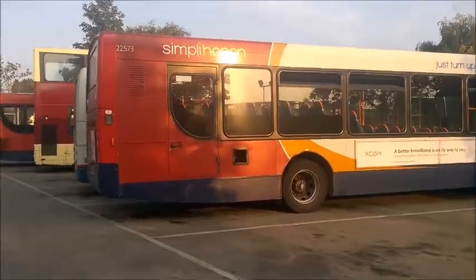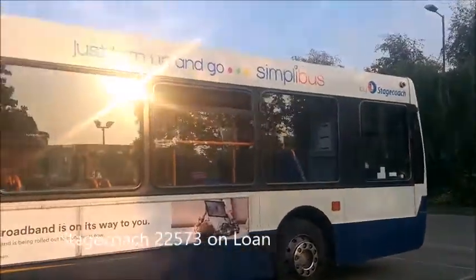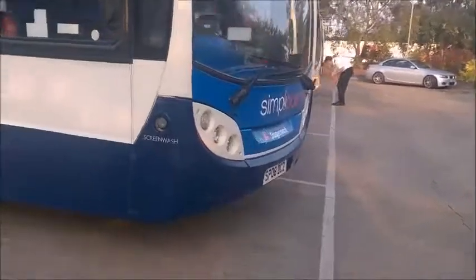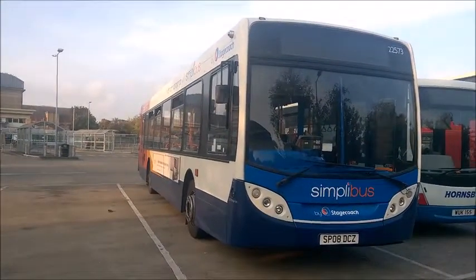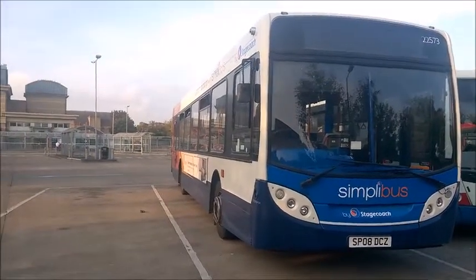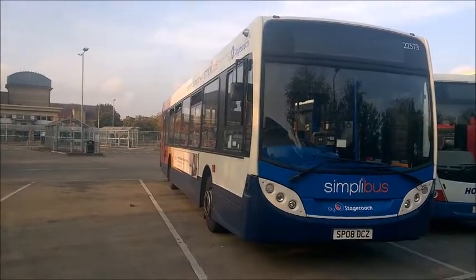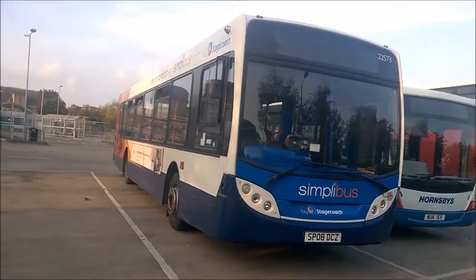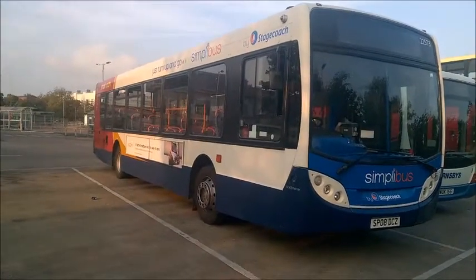22573 — let's have a look at this bus. This is an Enviro 300 MAN in Simply Bus livery, obviously from Hull Depot but on loan to Scunthorpe. 22573, just parked up here at Scunthorpe Bus Station — looks really nice. One of the ex-Scotland MAN buses, that is. It might be on loan possibly working the Humber Fast Cat 350s, or maybe on some Scunthorpe town centre routes. It's nice to see an ex-Scottish bus in Scunthorpe yet again — very nice indeed.